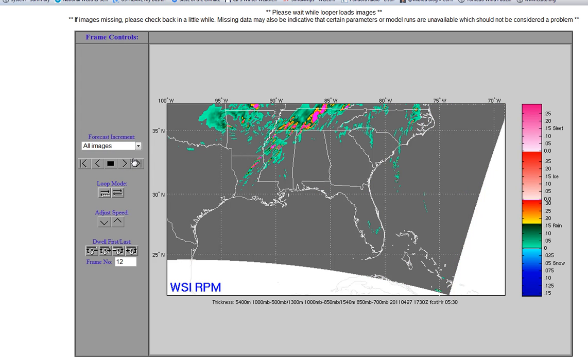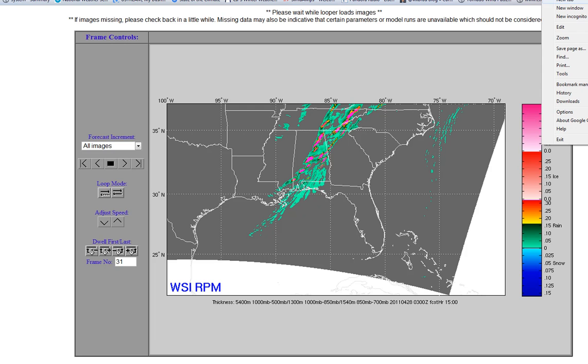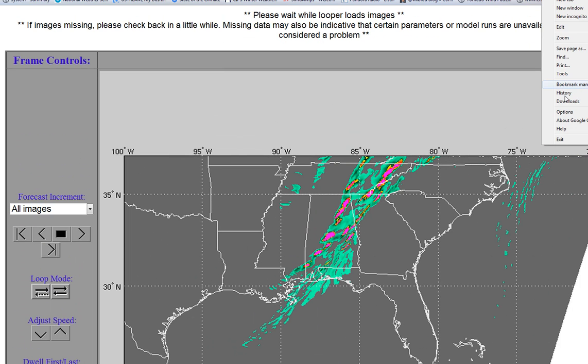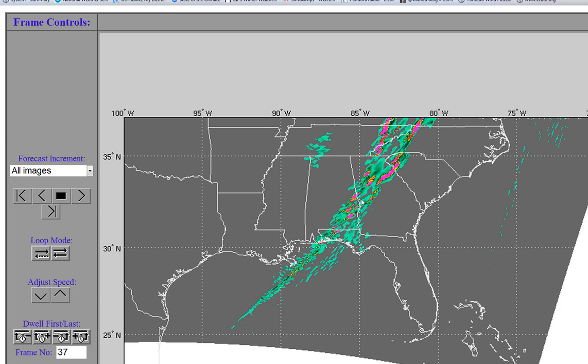When you look at our future cast, some really interesting features show up. Look at the line evolving — this is our future radar. It's really not a line; there are a lot of individual supercells here. And in some cases, even on our future cast, we're getting indications of rotation on the model data. It looks like there are hooks developing in some of these as they're moving in.